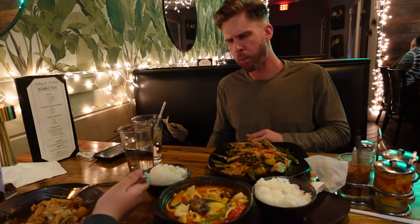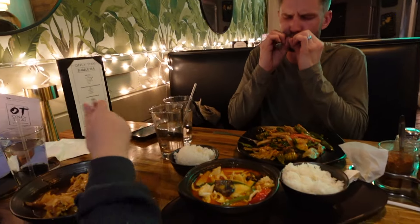And now we're finishing the night off with a Thai food dinner. Oh, that's so good. I love it. We might move here — who knows? We might move to Florida.